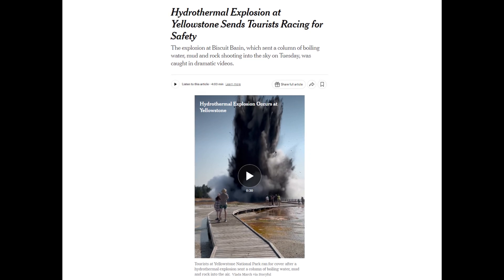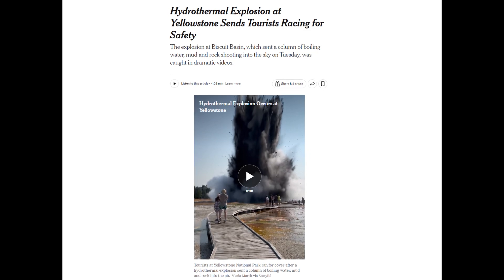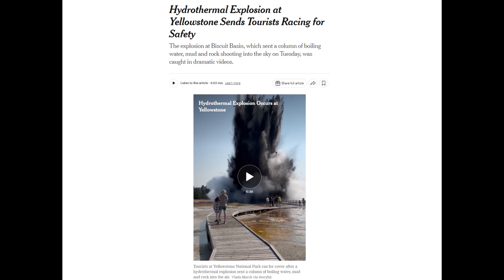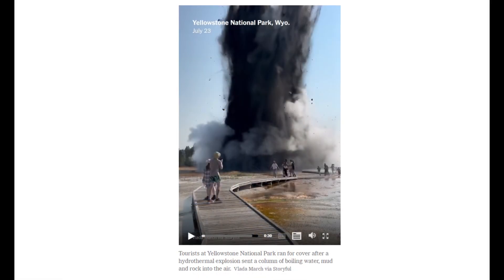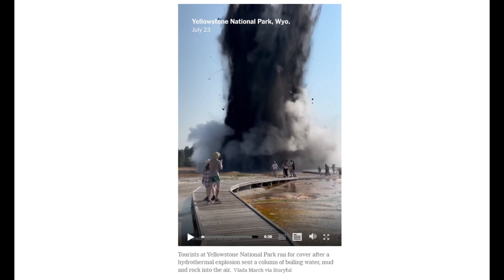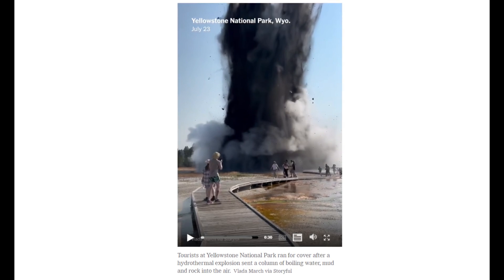On Tuesday, July 23rd, a dramatic hydrothermal explosion at Yellowstone National Park sent visitors fleeing in terror. The sudden eruption of steam, rock and mud created a chaotic and baffling scene, even for scientists who study such phenomena.